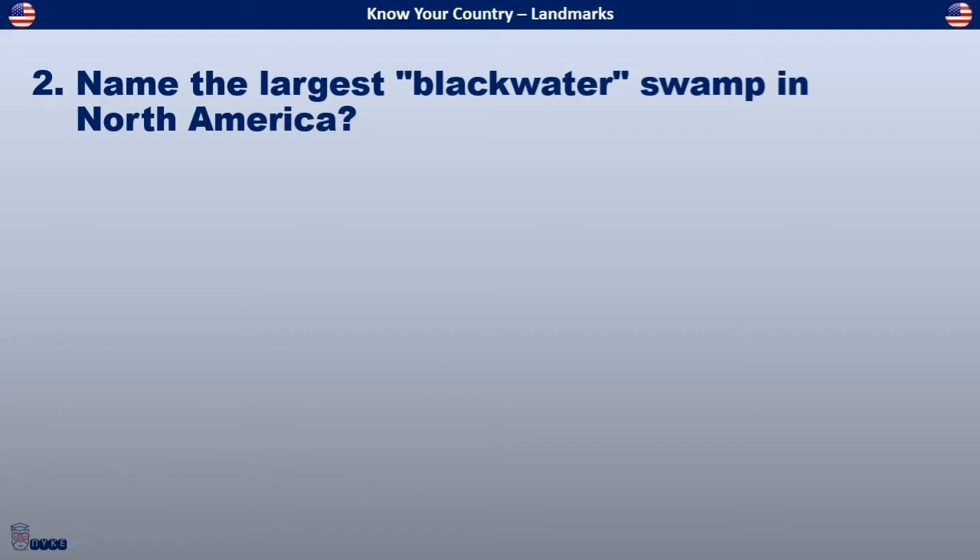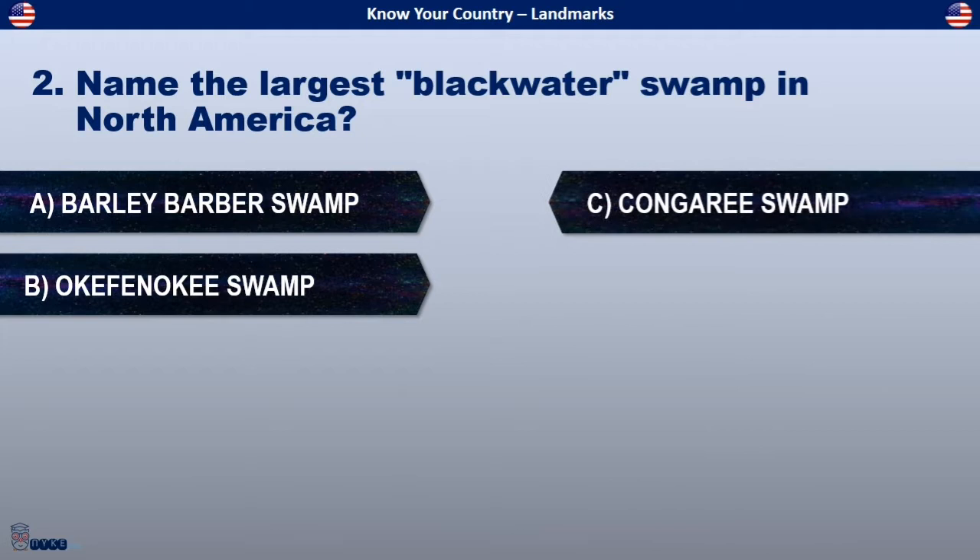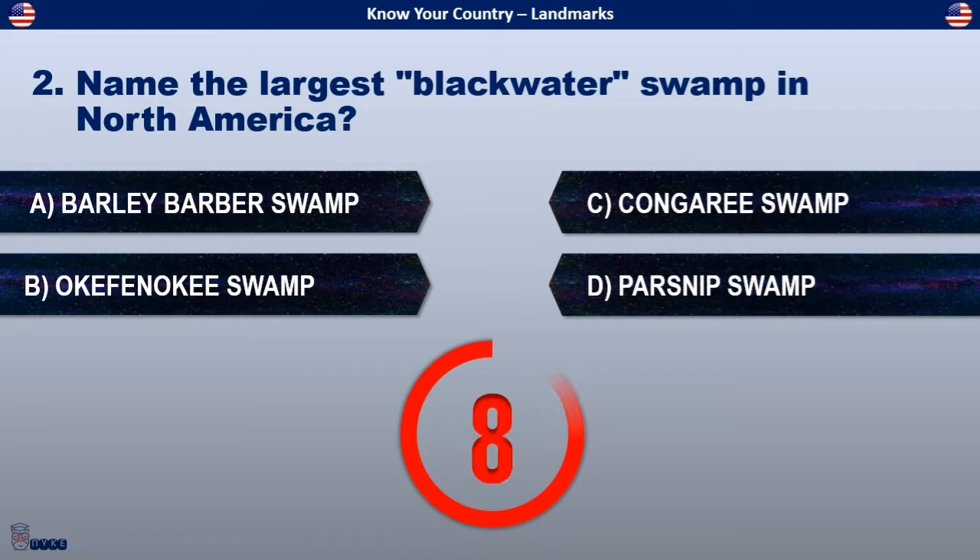Name the largest black water swamp in North America. Is it Barley Barber Swamp, Okefenokee Swamp, Congaree Swamp, or Parsnips Swamp?